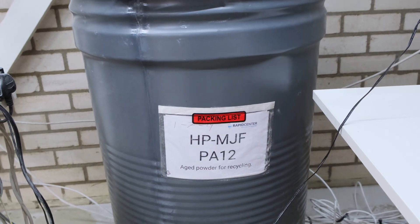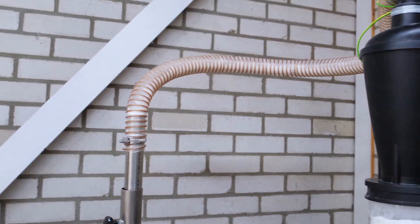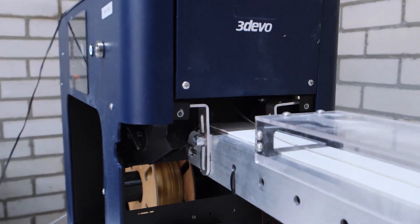During the demo, an industrial barrel feeds powder into the extruder through a vacuum hose, creating a fully visible real-time process that proves how materials can be reclaimed and reused in-house.